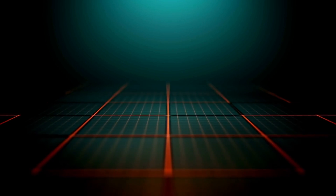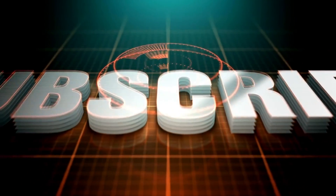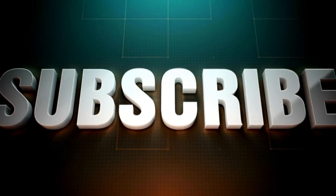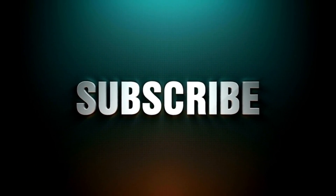But before we begin, if you haven't already, make sure to hit that subscribe button and turn on the notification bell so you won't miss any of our future content. Now, let's dive in.